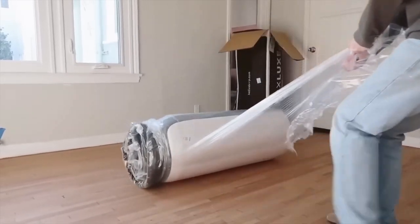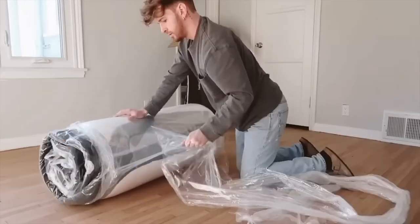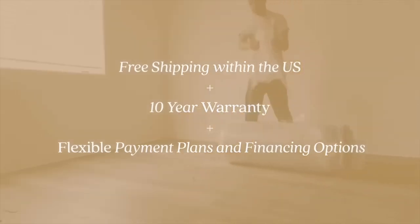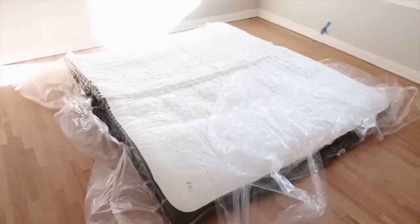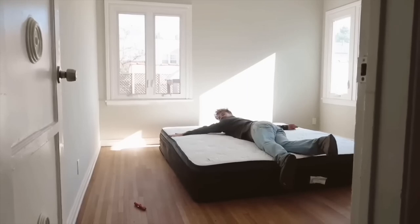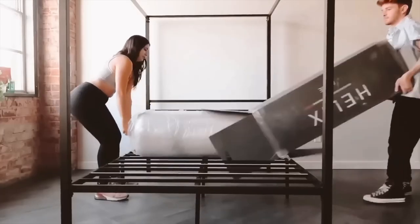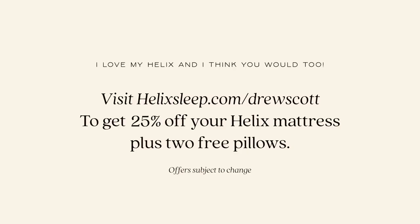My sleep quality has improved so much since switching over to the Helix mattress. As many of you know, I have quite a few sleeping problems and Helix has only benefited my sleep regimen. Not only do I have a Helix mattress, my parents have one, both my brothers have one, my aunt has one, and my friend Kelsey has one. Click my link below - helixsleep.com/drewscott - to get 25% off your Helix mattress for Memorial Day plus two free pillows.